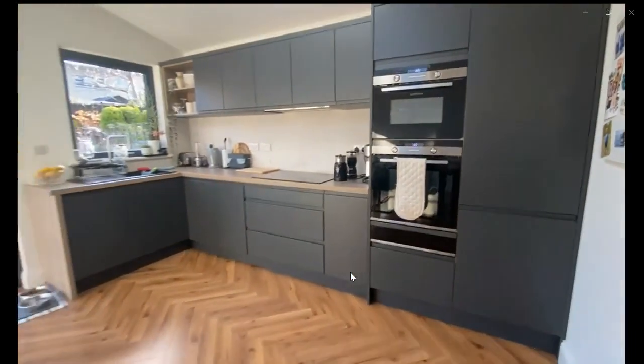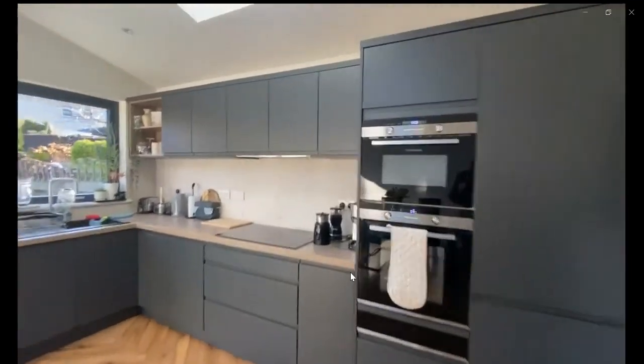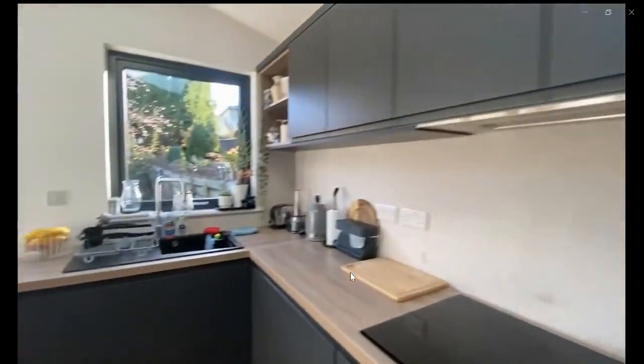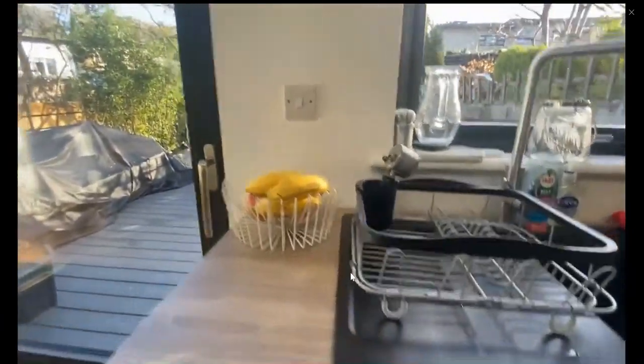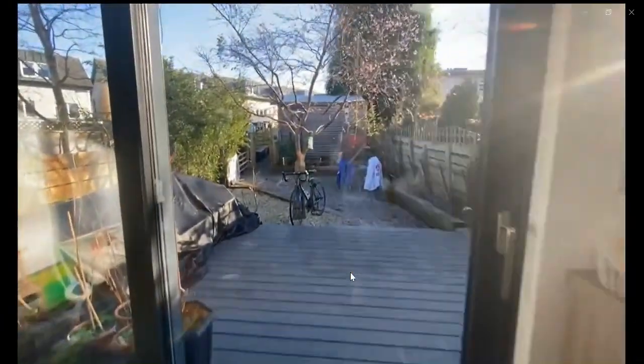You also have the kitchen area where you have an oven, fridge, microwave, and freezer. It is fully stocked with everything that you might need. You also have the dishwasher over here, and you have the terrace out here, as you can see.